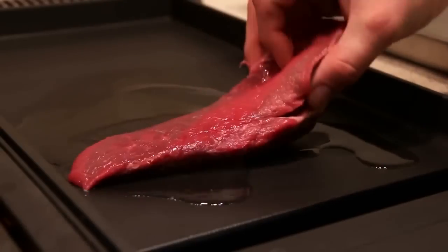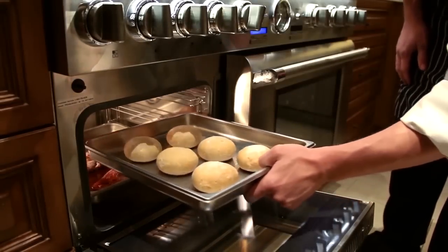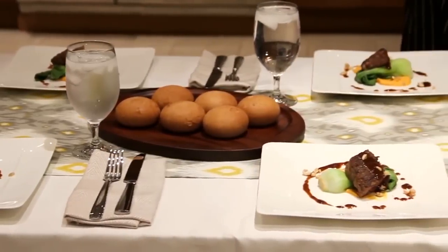The steam convection mode is great for meats, breads and pastries because of the moisture levels and higher cooking temperatures. For meats, you get a beautiful crust on the outside while maintaining a moist, juicy interior. The breads are baked to perfection with a golden crisp crust.